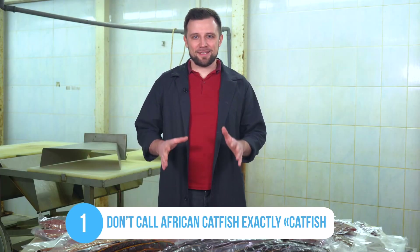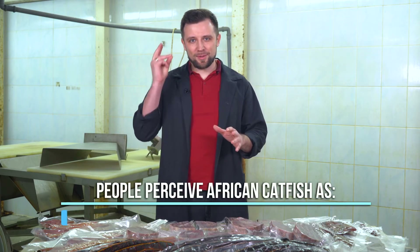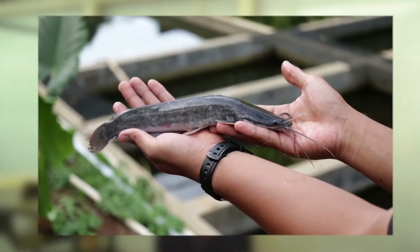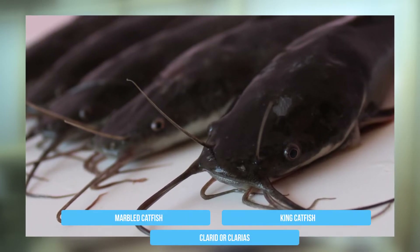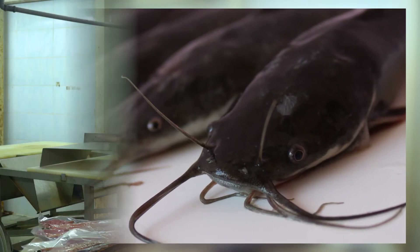First of all, don't call it catfish. Because as soon as you pronounce this word, your customers' minds will instantly conjure up the negative images I just described. Many farmers who have been growing catfish for a prolonged period call it at least a little bit differently — marbled catfish, king catfish, or better yet, clariid or clarius. This is a somewhat established name which already bypasses the classic association of it being a typical catfish.